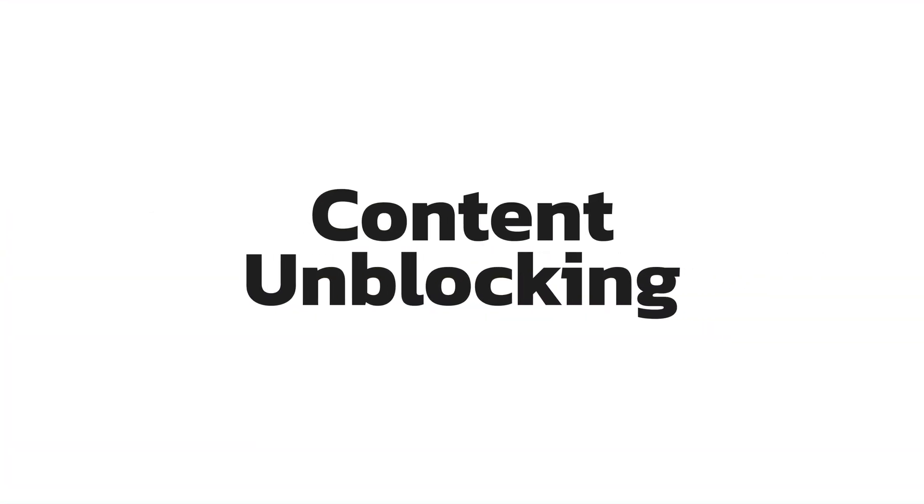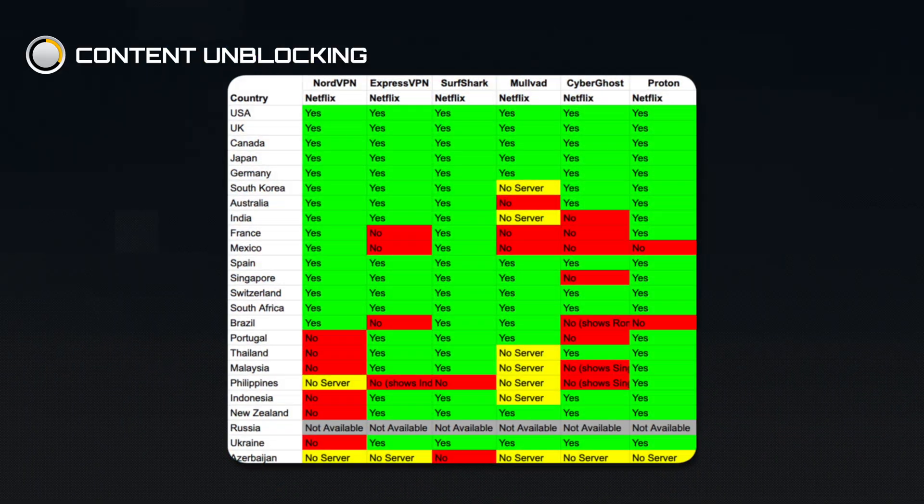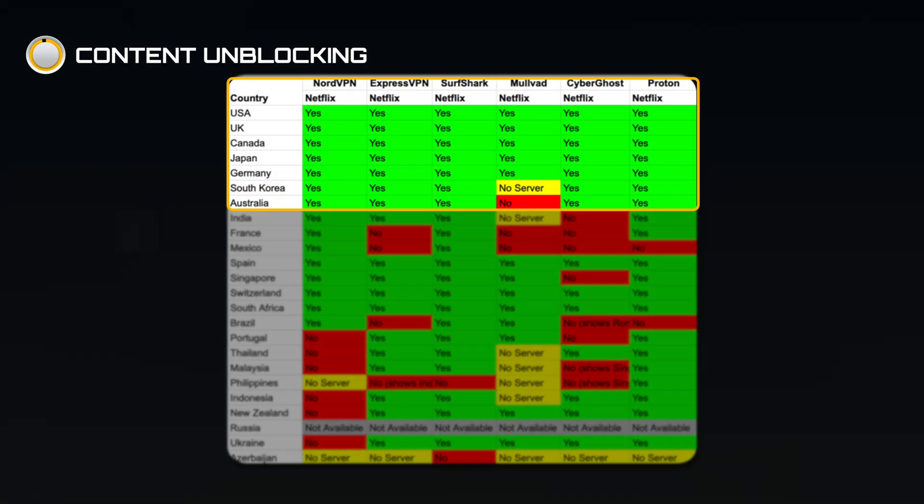Whether you're traveling and you want to keep up on the latest show you've been binge watching, or you want to access Netflix libraries from Japan, the UK, or the US, a good VPN can be very helpful. We tested Netflix in 25 different countries, and the good news is that all the VPNs we tested were able to access the most desirable Netflix libraries.